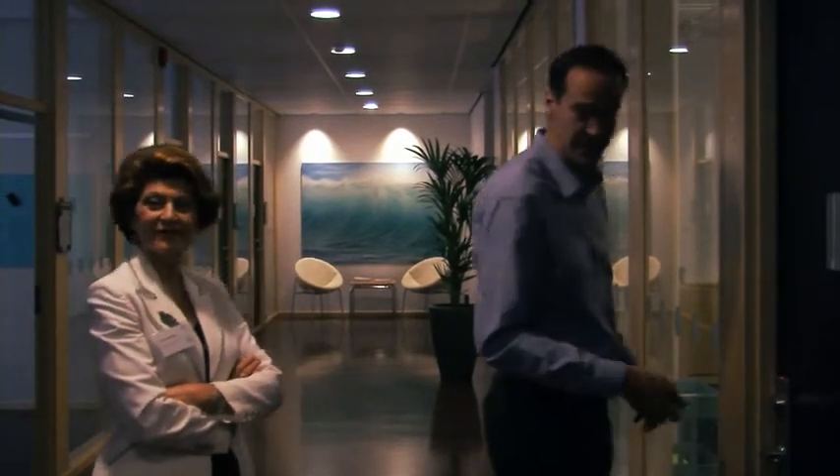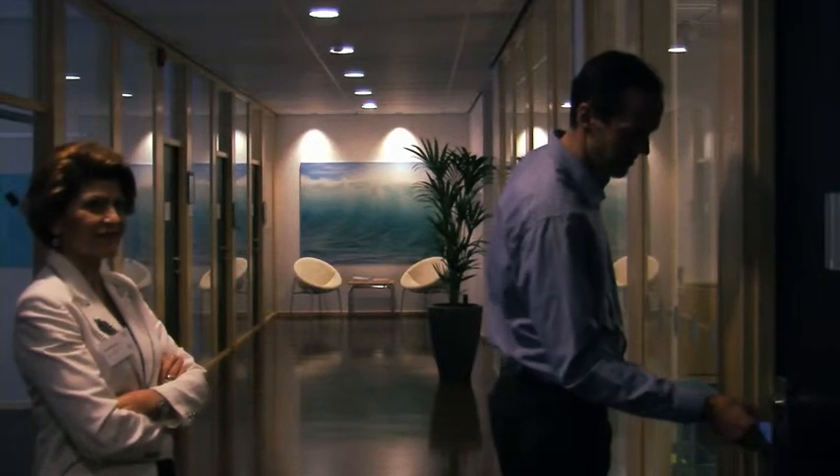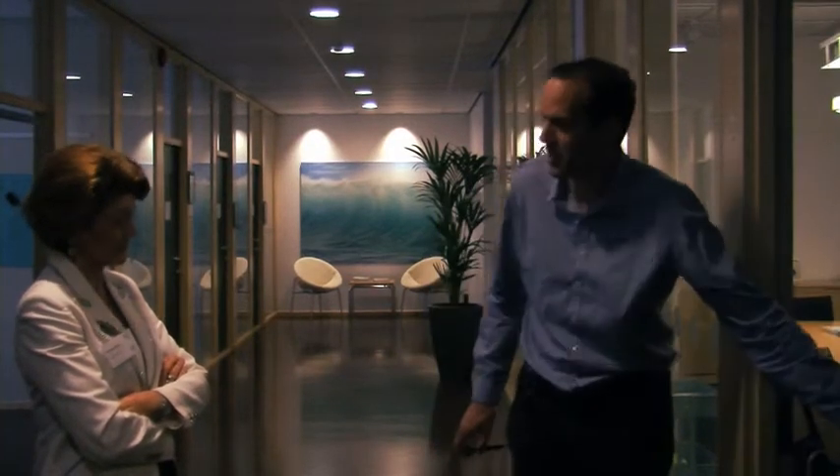Now let me try to wake it up — it's a little bit tired. I need to activate the contactless. And then I can open it like that.